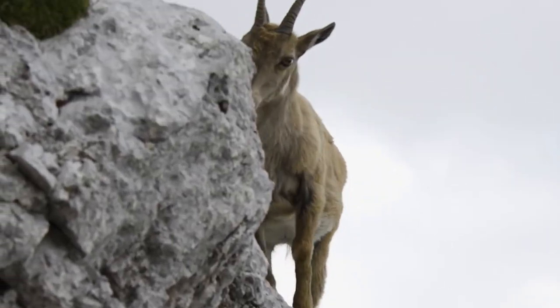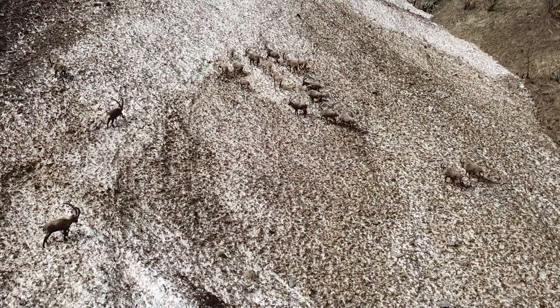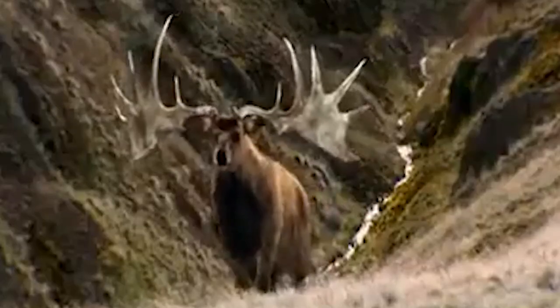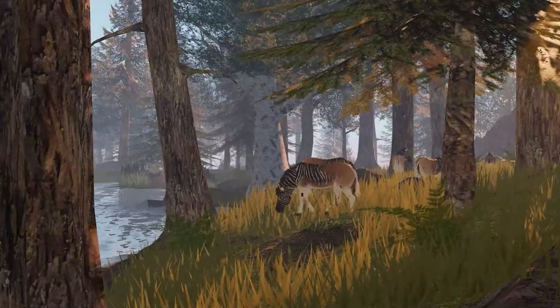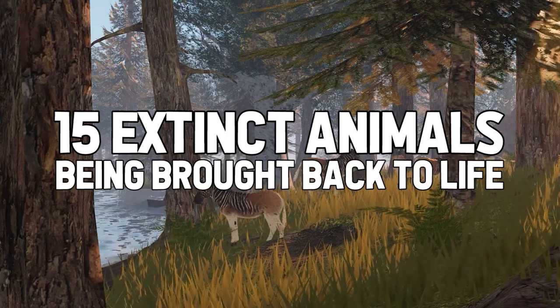The ibex is a wild mountain goat found in Europe, parts of Asia, and northeastern Africa. Just decades ago, people only believed that when animals went extinct, they would be extinct forever. Well, not anymore. Because today we bring to you 15 extinct animals being brought back to life.